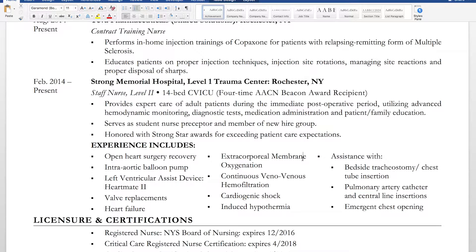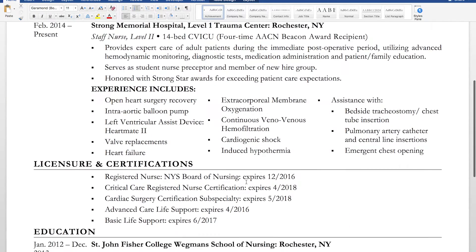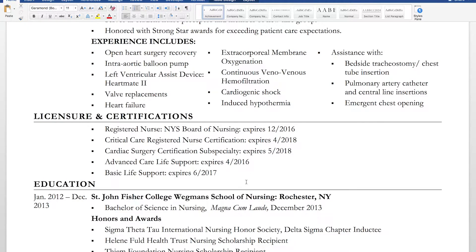For the experience section, I didn't put down anything I wasn't comfortable discussing with the admissions committee. For example, I did care for heart transplant patients, but I only had a handful of cases when I applied for CRNA school, so I didn't know that management as well as these other things. I left it off my resume even though I'd done it. There's a fine line between bragging and bragging too much — where you'll get yourself in trouble during the interview.